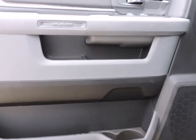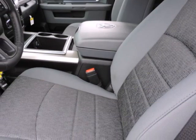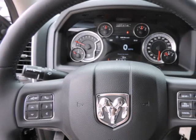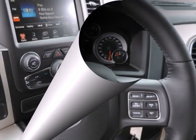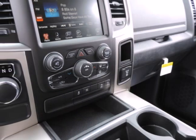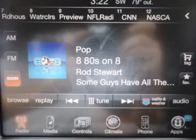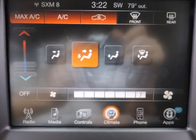The Ram 1500 already offered truck buyers a whole host of reasons to consider it, with powerful Hemi 8-cylinder availability, coilover rear suspension, and innovative storage solutions. With some very effective upgrades in key areas — namely increased chassis strength, improved base engine power as well as diesel efficiency, and more intuitive interior ergonomics — the Ram raises the bar for full-size trucks.